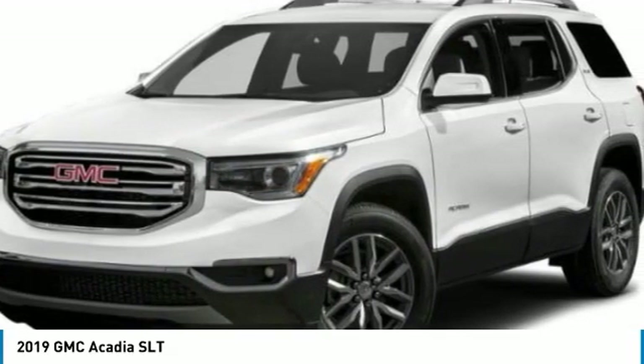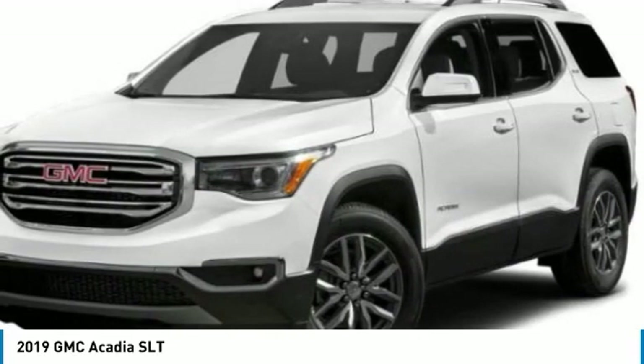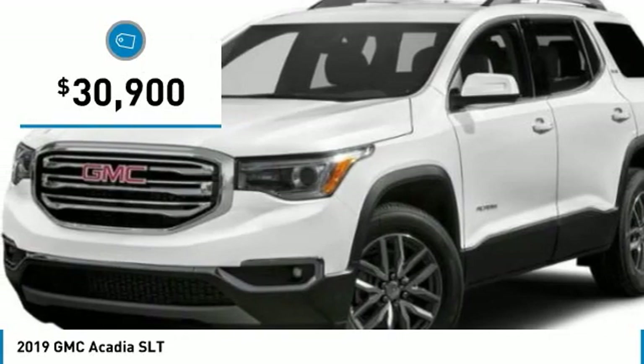Advanced technology and thoughtful ergonomics. The Acadia is a premium utility that rejects compromise and is priced below $35,000.